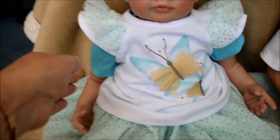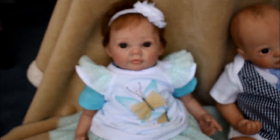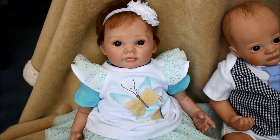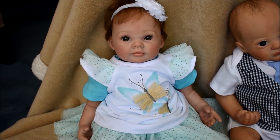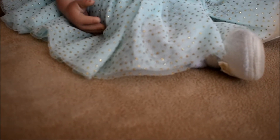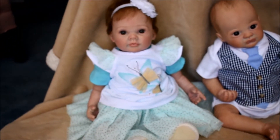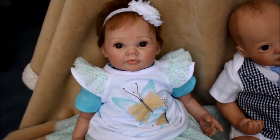I just put a little turquoise bodysuit under it, and I'm using my new camera which focuses kind of crazy, so I'm sorry about that. I put her in those little buttery shoes — yes, no, or maybe? Comment down below what you think.